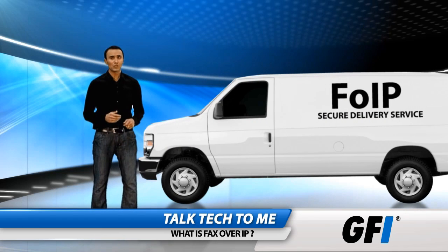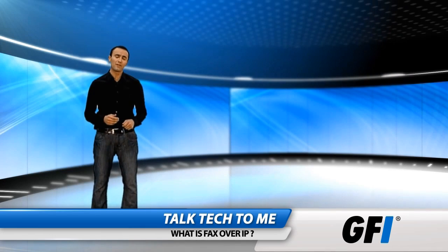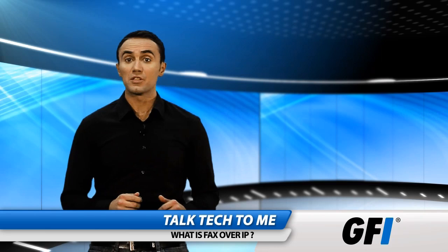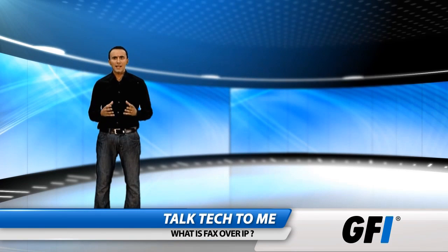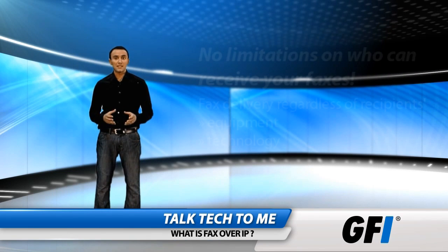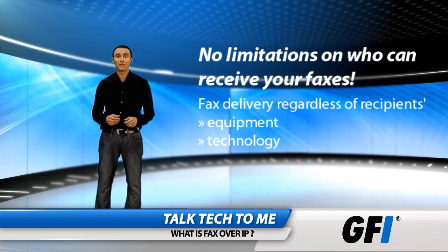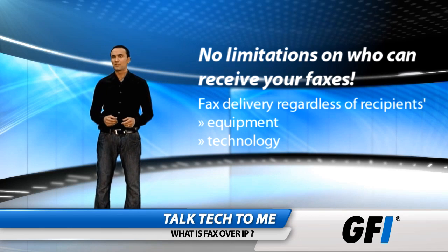Reliable packet networks ensure everything is delivered safely to the far end. T38 allows real-time transmission and the use of IP networks. As the fax still uses T30, if the destination isn't on a network, the fax still gets delivered. It doesn't matter what kind of fax equipment is at the far end — the fax will still be delivered to the destination.